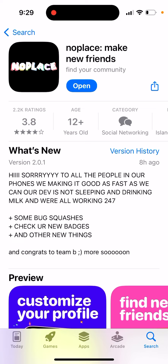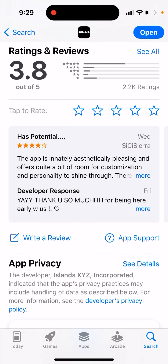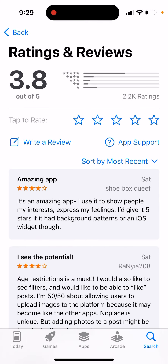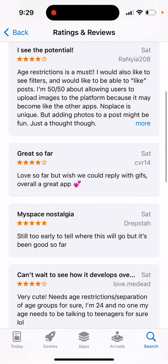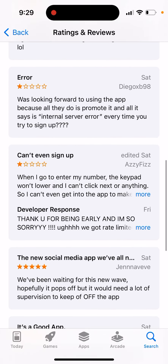This app just was in the top chart of the App Store, but the ratings were super low — 3.8 out of 5. It has potential but it has a lot of bugs. This app just launched and has really nice potential, but people can't sign up or create an account.